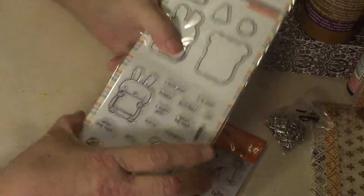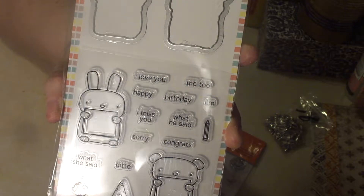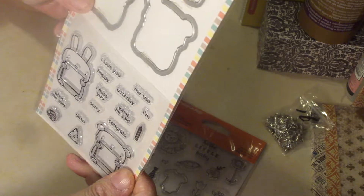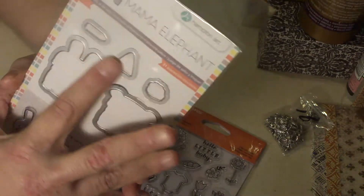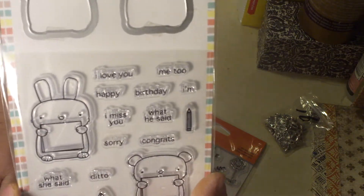I've always wanted one of those stamp sets with little critters — they're not really my style usually, but this one was cute. I like the little message boards that each image has, where you can put different messages. There's a bear and a bunny, a crayon, a rose, and pizza. The messages include things like 'I love you,' 'Happy Birthday,' 'I miss you,' 'What he said,' 'What she said,' 'Sorry,' 'Congrats,' and 'Ditto.' It comes with dies for all the element stamps. I think they'll be fun to make cards for all kinds of occasions, and I can even write my own messages in there.